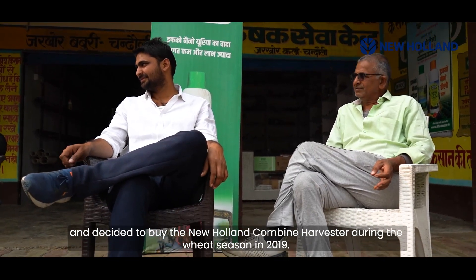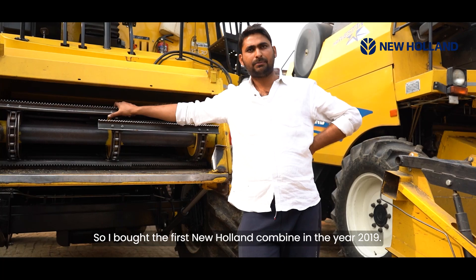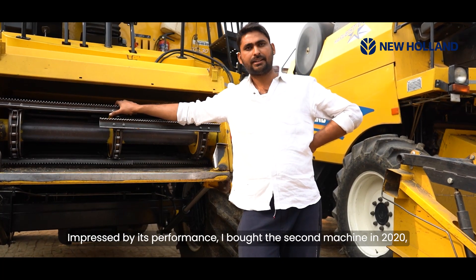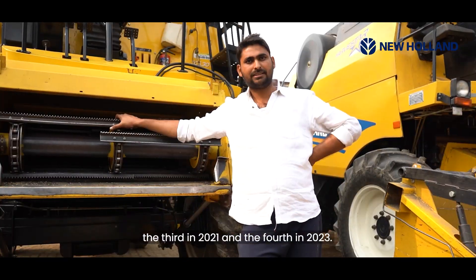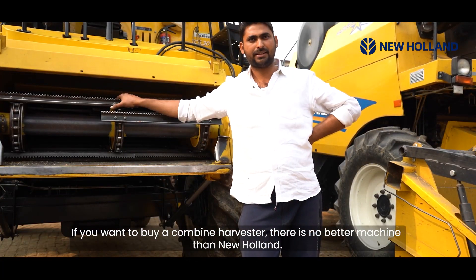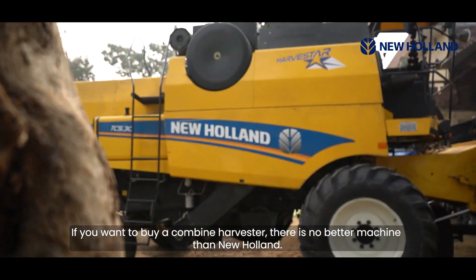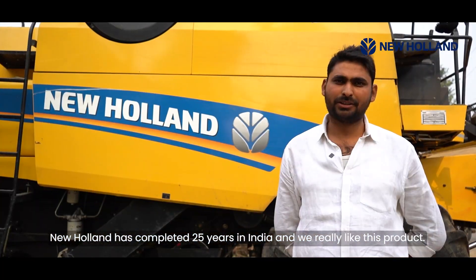In 2019 I bought my first new combine, and the performance was so good that in 2020 I bought another machine. If you want to buy a combine, New Holland is the best choice. New Holland has been in India for about 25 years, and we love this product.